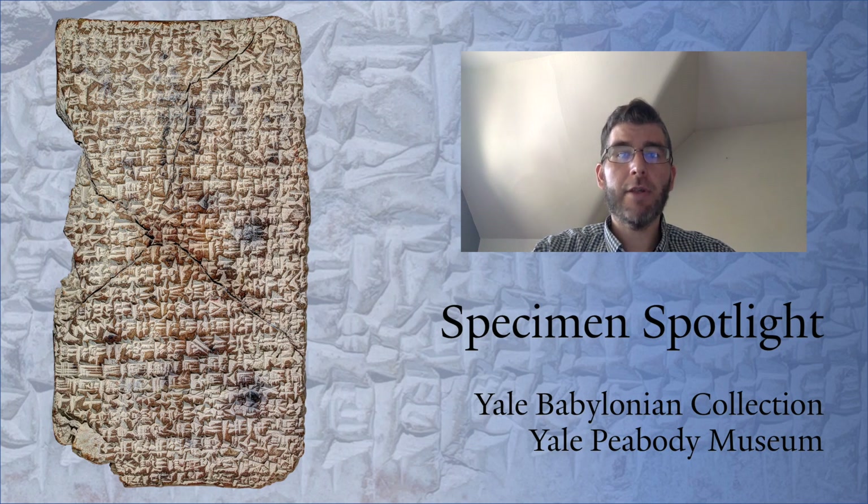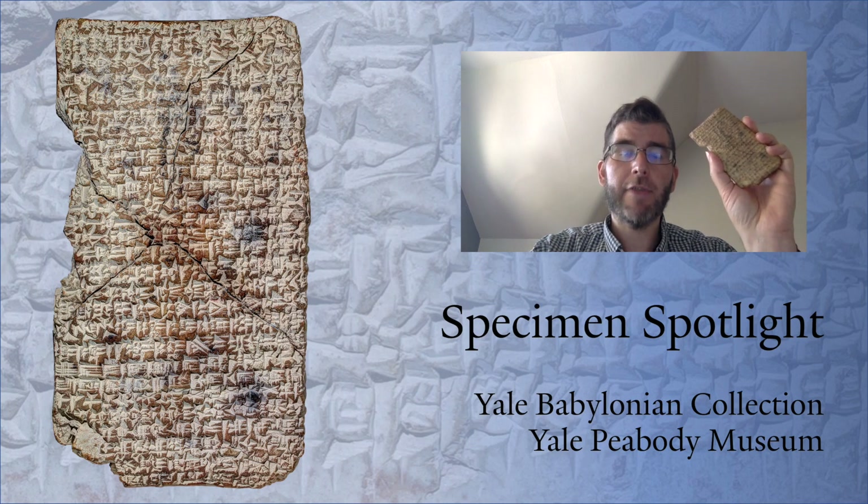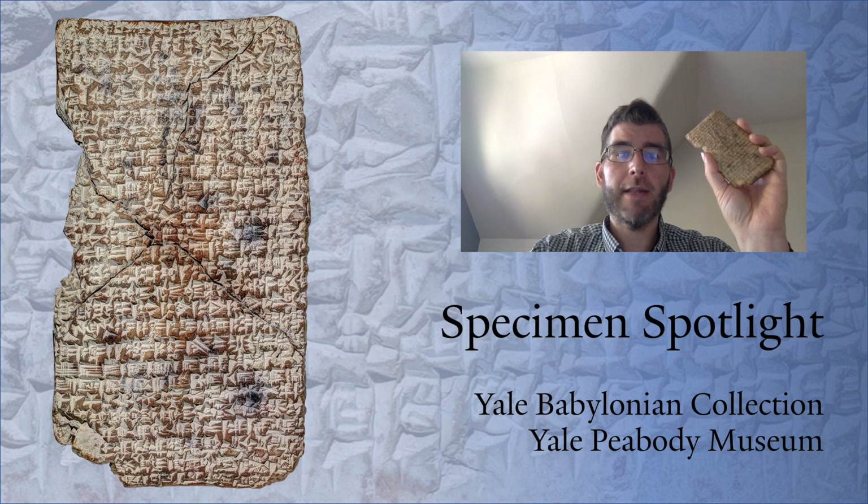It is quite easy to choose an object from the Babylonian Collection's holdings, with roughly 40,000 ancient artefacts that originate from the area of Iraq, Syria, and beyond. Today I will talk about a small clay tablet, which is one of its kind and which fascinated me since I first picked it up from one of the drawers in the tablet room.